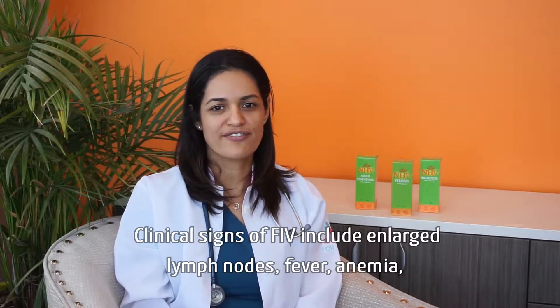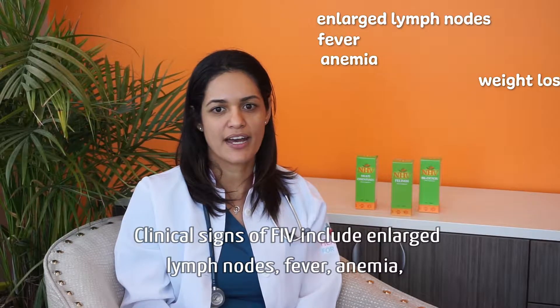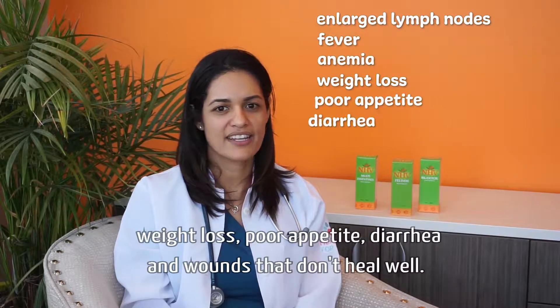Clinical signs of FIV include enlarged lymph nodes, fever, anemia, weight loss, poor appetite, and diarrhea.